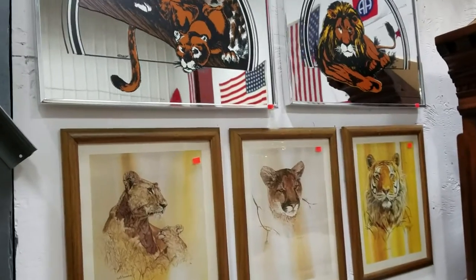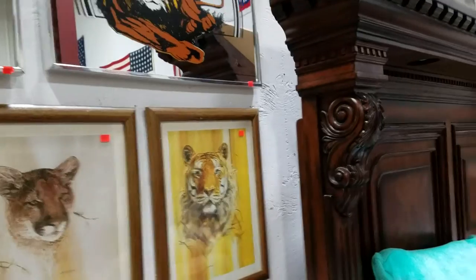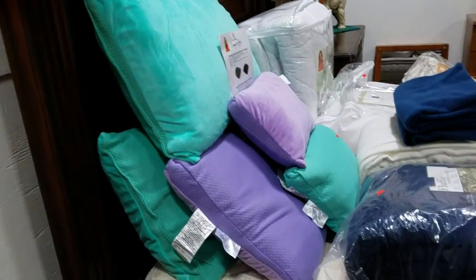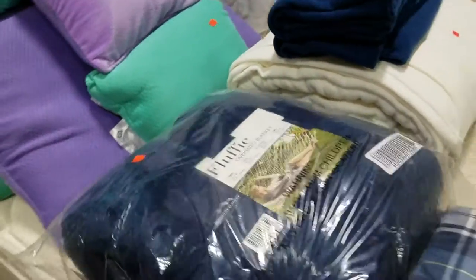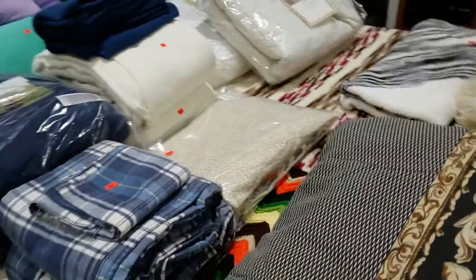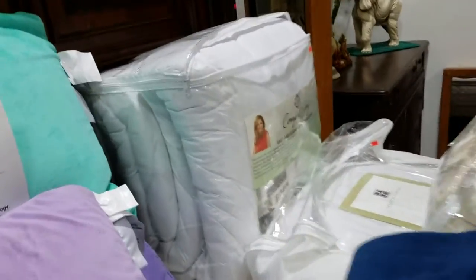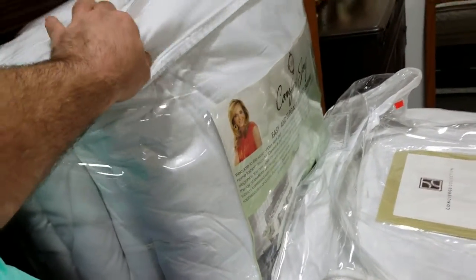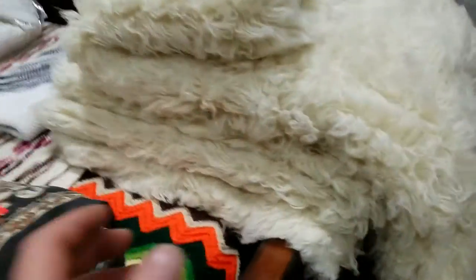Some more wildlife artwork — tigers and lions. Some nice bedding and a lot of this stuff is new too. These pillows — ooh, that is nice. Fluffy oversized blankets, some flannel sheets. What is that? That is soft. And some nice rugs there.